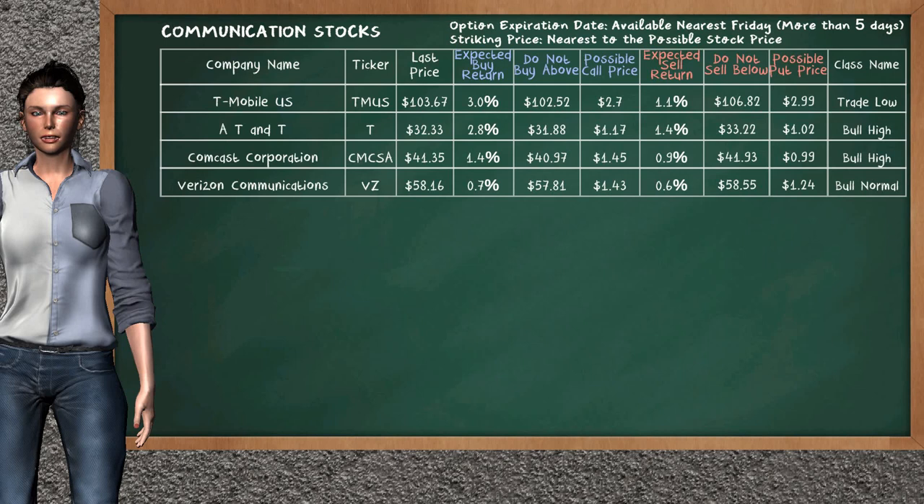Let's look at the stocks table of communication sector. Our analysis does not list the top opportunity to buy or sell.